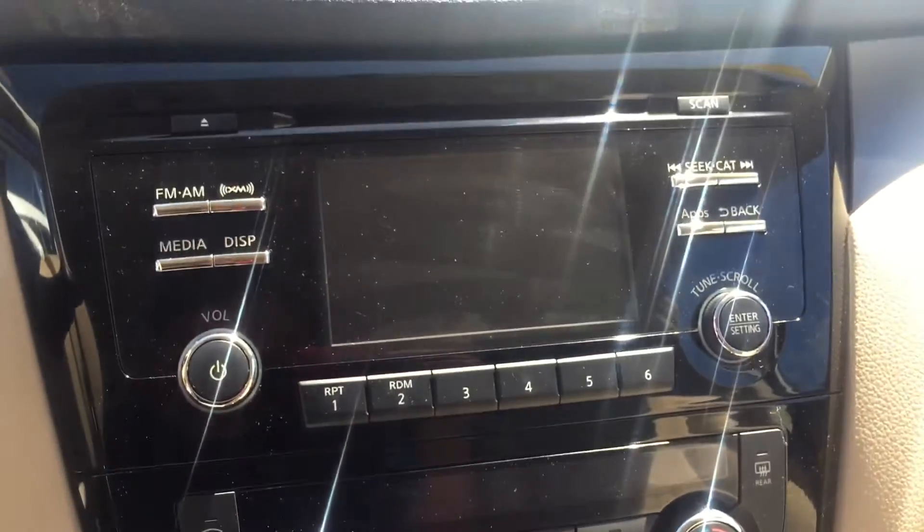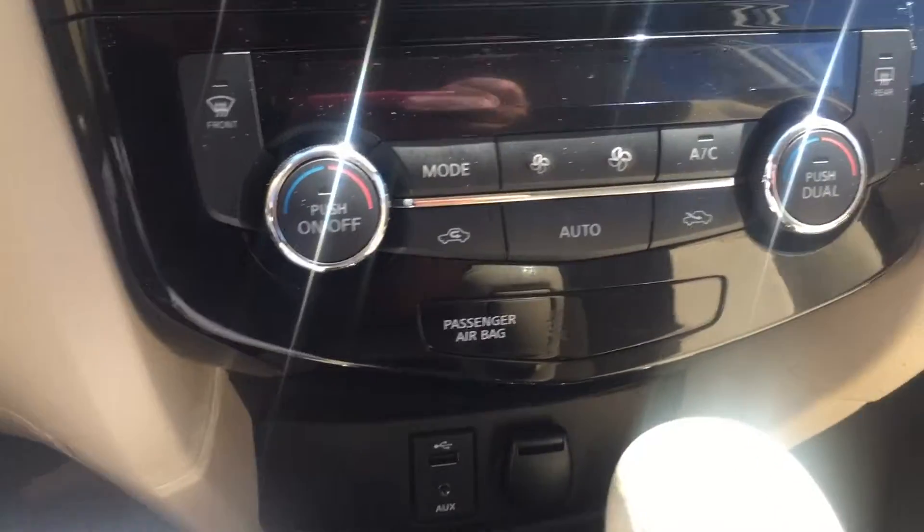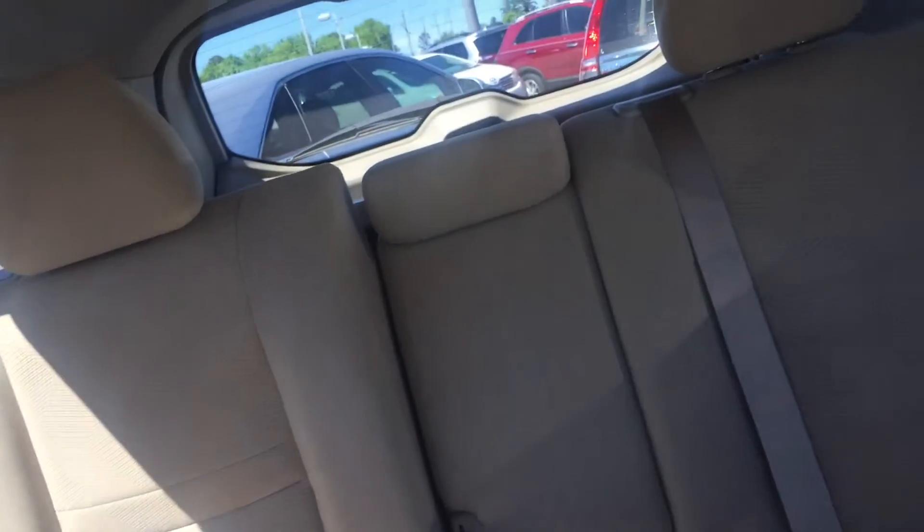You've got your backup camera, Bluetooth, AM/FM radio, and XM radio as well. There's dual climate control down here, plug-in USB ports, and cloth interior all the way through the vehicle.